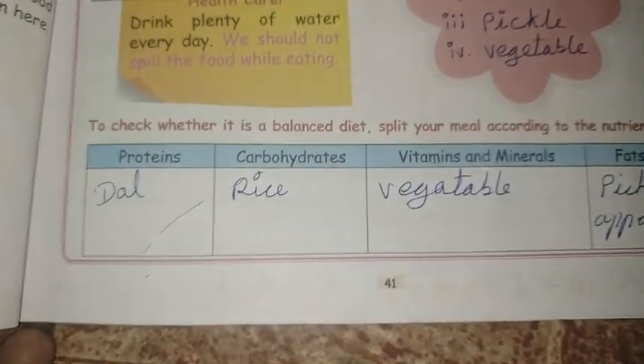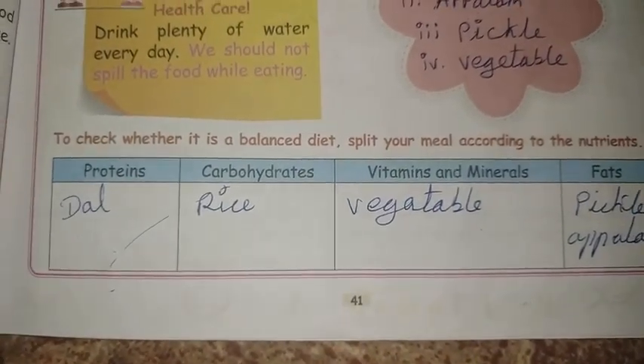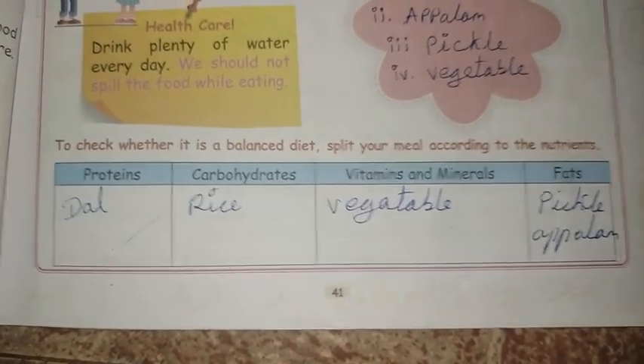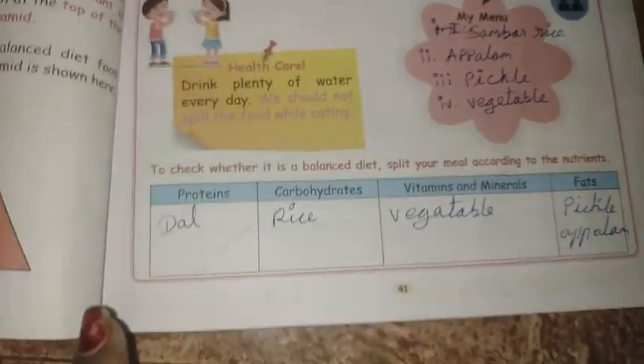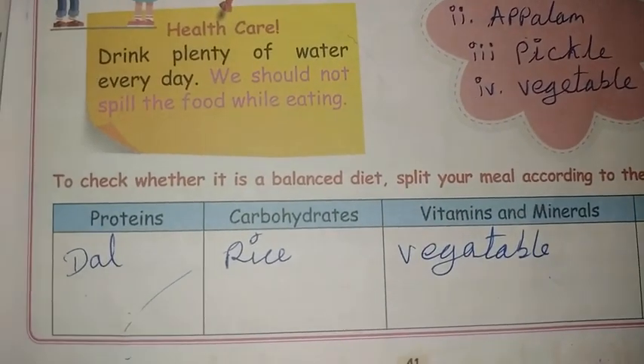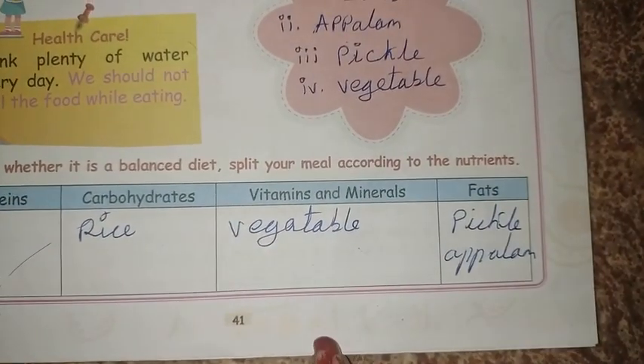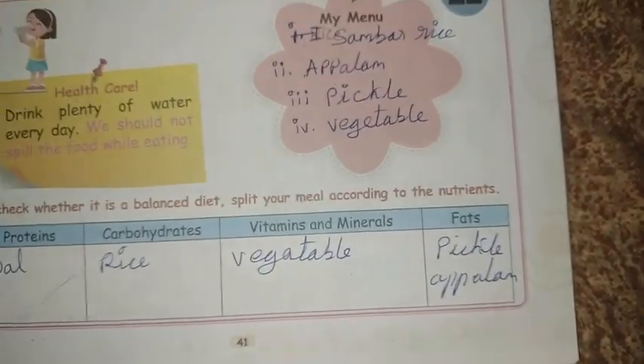To check whether it is a balanced diet, split your meal according to the nutrients: dahl provides protein, rice provides carbohydrates, vegetables provide vitamins and minerals, and pickles and fats.